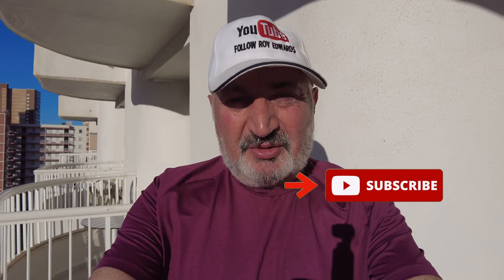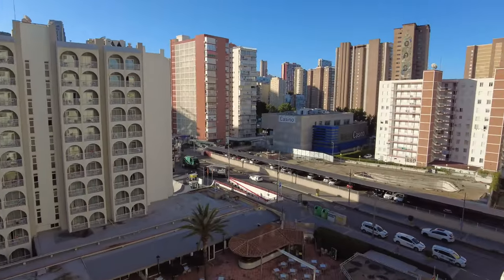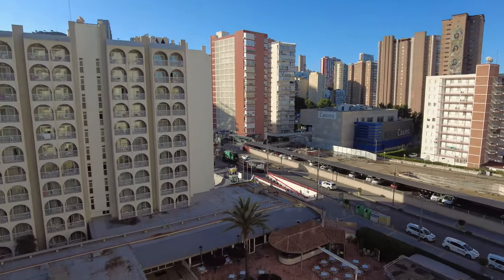Good morning, good evening, or good afternoon folks from a sunny Benidorm. I've got the Pelicanos Hotel here. I've been here for a week and it's my last day, so I'm going to take you on a little look round. You'll be seeing clips of my room, some of the food, and general notes around the hotel. I'm just on the balcony - it's a lovely morning, 8 o'clock. Don't forget to like and subscribe. Come and join me as I have a wander around the hotel.